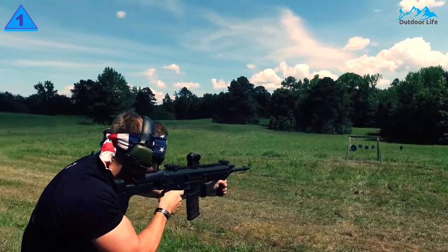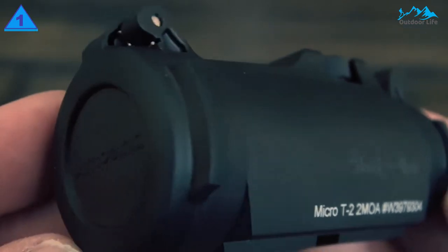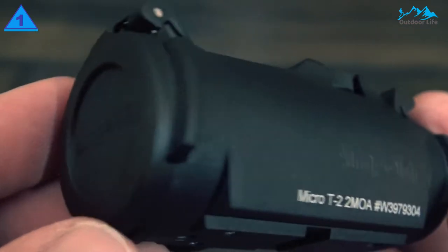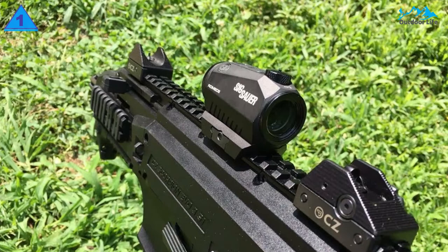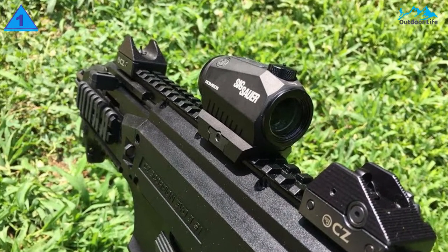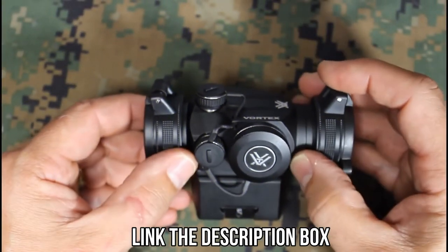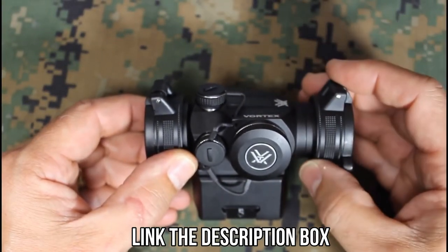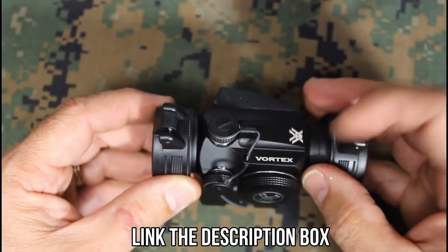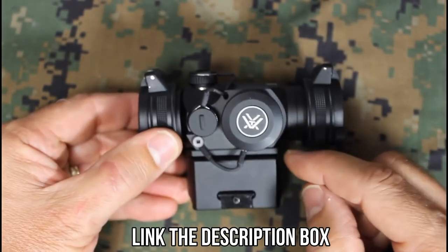Check out the linked video where the Romeo 5 goes through a torture test. The SIG Sauer Romeo 5 offers both a guarantee and warranty — its infinite guarantee means the company will repair or replace your damaged red dot sight. The links to all the mentioned red dots will be available in the description box for your convenience. Don't forget to check them for the best possible deal and more information. Hit the like button and subscribe to the channel as well.